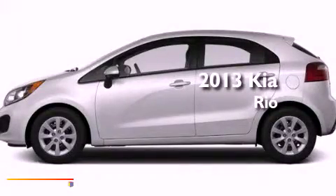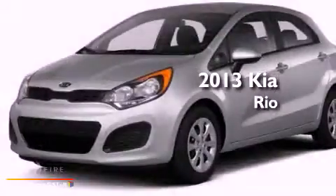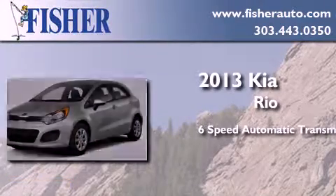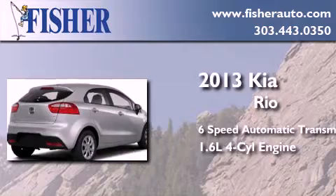This is a brand new 2013 Kia Rio. This car has a 6-speed automatic transmission and an inline 4-cylinder engine.